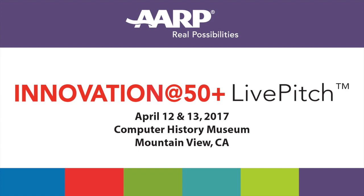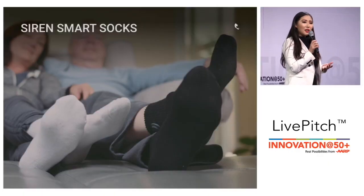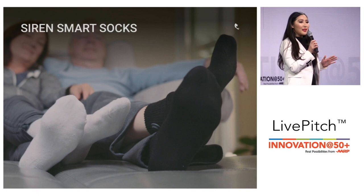Hello everyone. My name is Ran and I'm the co-founder and CEO of Siren. At Siren, we create smart textiles to empower people, and our first product is an injury detecting sock to help diabetics prevent amputations.